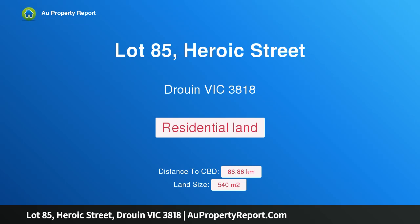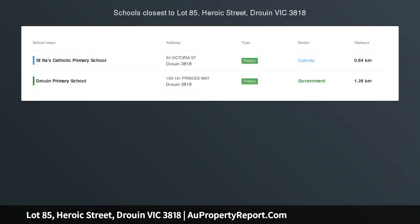Hi, I am glad to introduce Property Lot 85, Heroic Street, Drouin Victoria 3818, Drouin Springs Stage 17 — here it is.